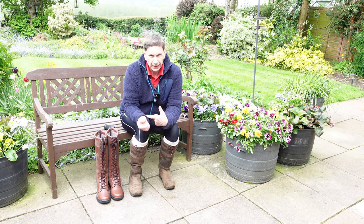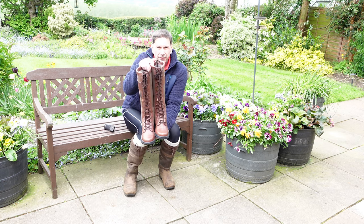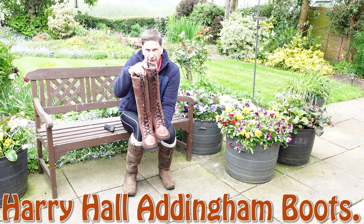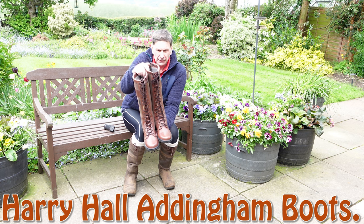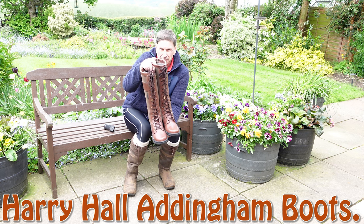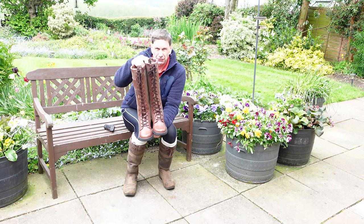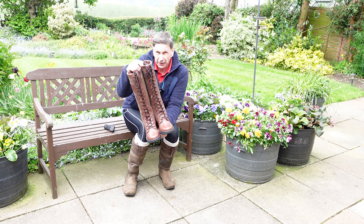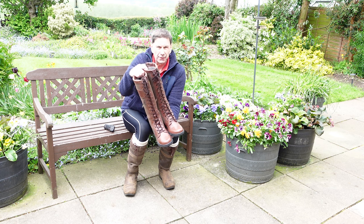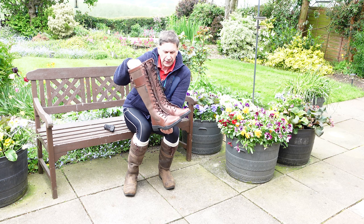I love these, and here they are — these are Harry Hall. Harry Hall, for those not in the UK who may never have heard of that brand: they make traditional riding wear, riding boots, jodhpurs, breeches, and have done for many years. They've got a good reputation in the equestrian world in the UK and have done sponsorship for equestrian events. So these are the Harry Hall brand.